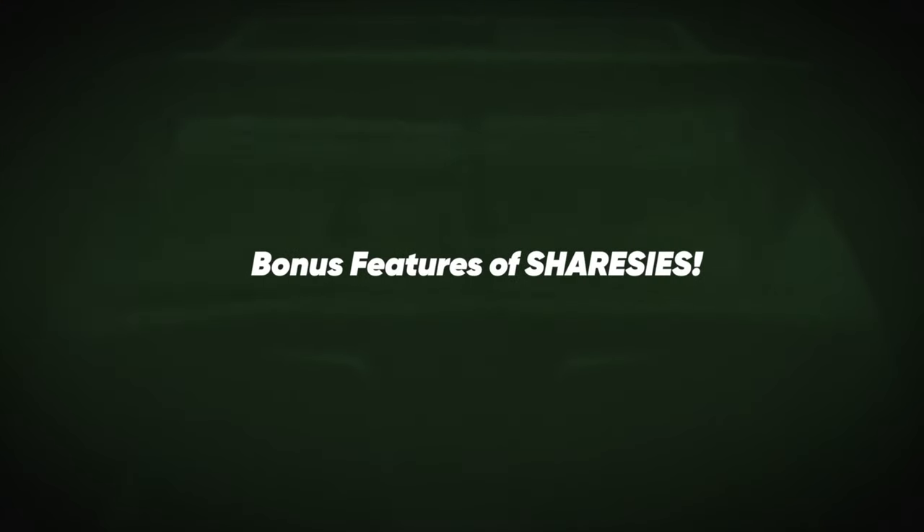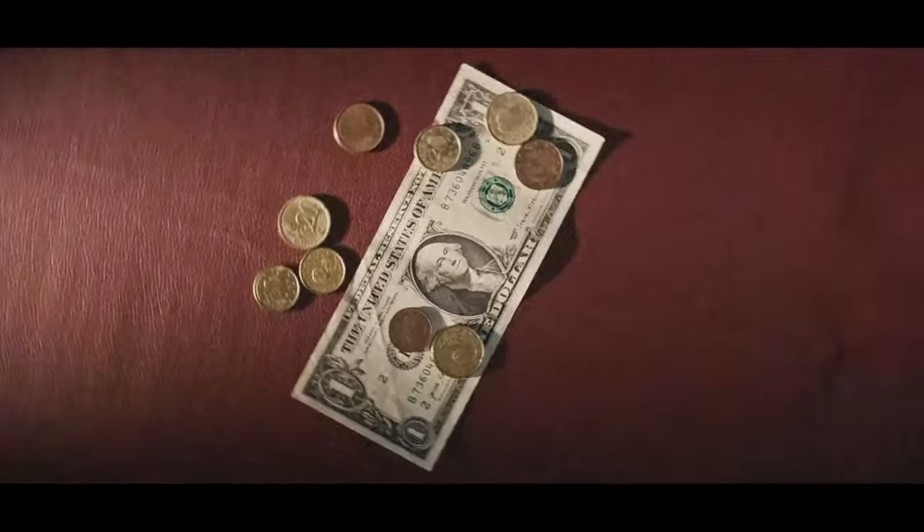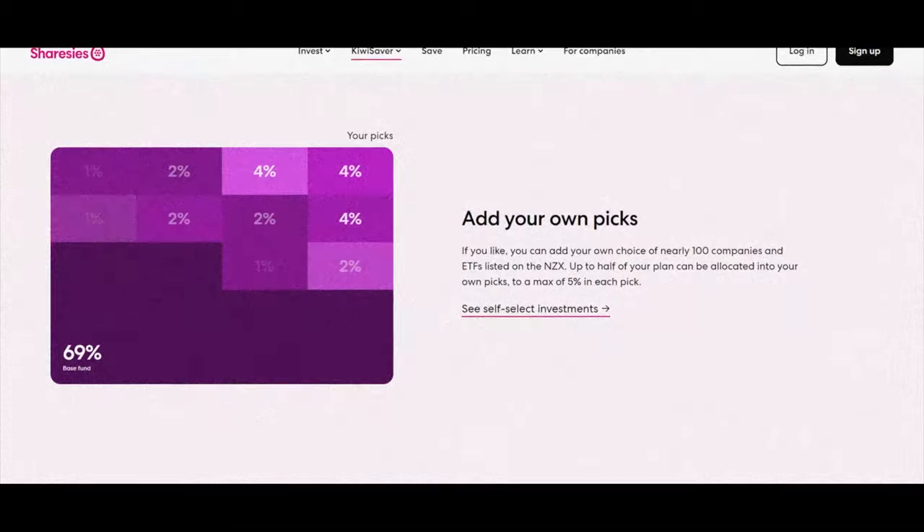Moving into some of the bonus features that Sharesies offers: you can manage your KiwiSaver on Sharesies. There are different pre-made funds that focus on varying things, like a high growth fund or a more conservative and balanced fund for slower, consistent growth over time with less volatility in your retirement money. You can also select individual companies to make up part of your KiwiSaver retirement scheme, though this is specific to New Zealand businesses only — you can't put American stocks into your KiwiSaver fund.